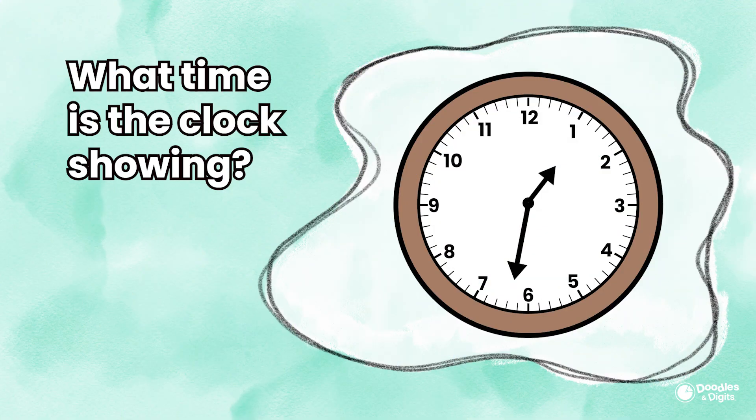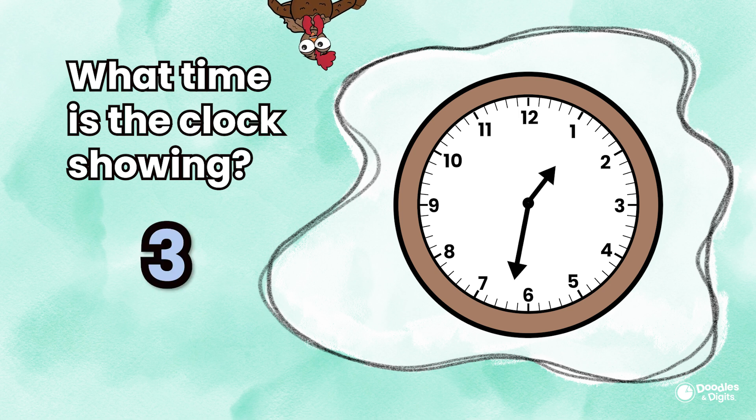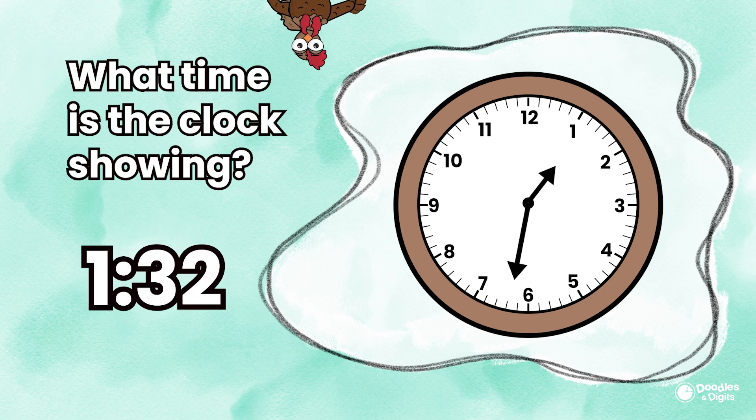What time is the clock showing? 1:32. This clock is showing 1:32. The small hand is at the 1, and the long hand is 32 minutes past. We can count by 5s — 5, 10, 15, 20, 25, 30 — and it's a little past the 6. Two little jumps past the 6 makes 32. Did you get it correct?